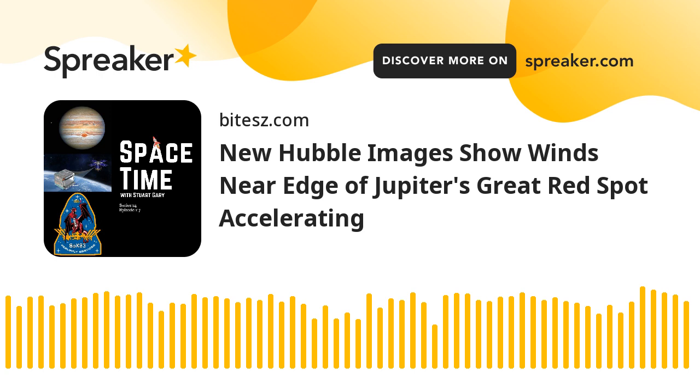This is Space Time, Series 24, Episode 117, full broadcast on the 15th of October 2021. Coming up on Space Time: the winds in Jupiter's Great Red Spot are speeding up, NASA's Deep Space Atomic Clock completes its mission, and Dragon returns to Earth full of completed experiments from the International Space Station. Welcome to Space Time with Stuart Gary.